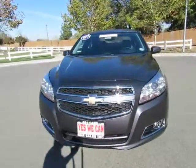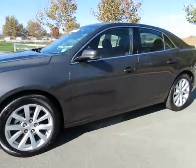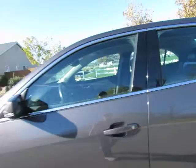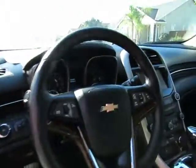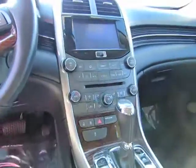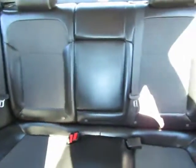Automatic transmission, power windows, power locks, power driver seat, AM/FM stereo with CD player, Bluetooth, steering wheel-mounted cruise control, steering wheel-mounted audio controls, dual temperature controls. This will seat five, and the back seats fold down to give you extra cargo space inside the trunk.